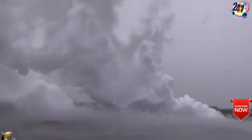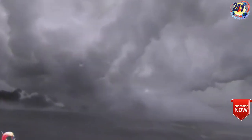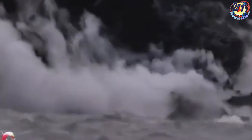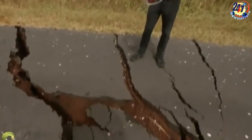The island's geothermal plant was inundated with lava this week, after officials raced to cap the wells which run thousands of meters into the earth's core to tap into extremely hot water and steam, used to run turbines and produce 25 percent of the Big Island's electricity.